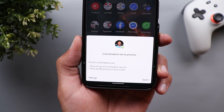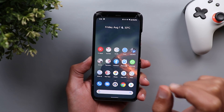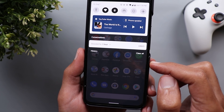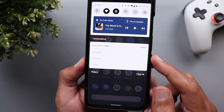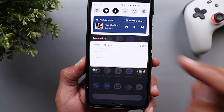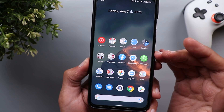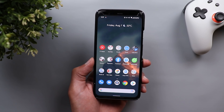Once you set a notification as priority and hit Apply for the first time, the phone gives you a card at the bottom explaining what the priority option does — it says 'Show at top of conversation section' and 'Show profile picture on lock screen.' Next, there is the ability to snooze any notification from your notification shade for a certain time. When you swipe halfway through a notification, you will see a snooze button. Tapping it defaults to one hour, but it's a dropdown where you can select 15 minutes, 30 minutes, or two hours, or undo the action.